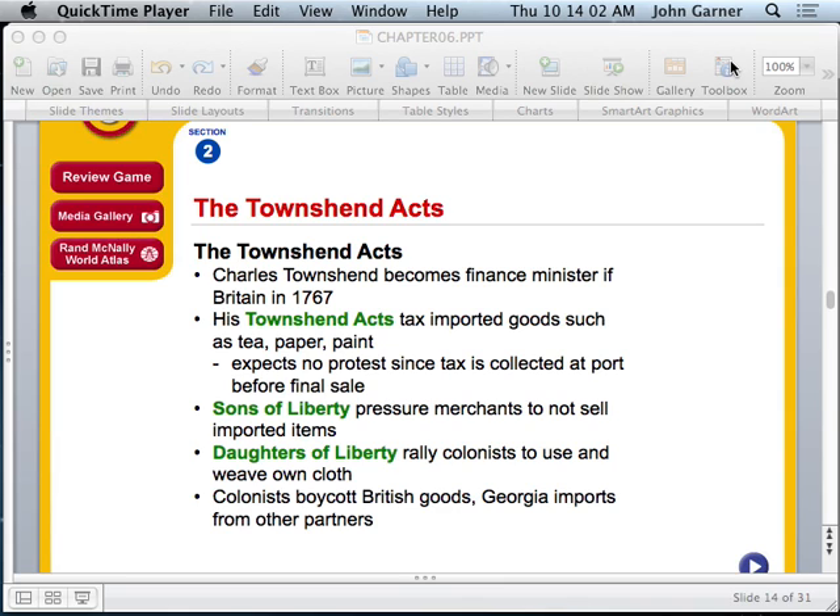It seemed like every time the colonists turned around, something else was being passed. The Sons of Liberty was a group of men who came together and started acting out against the British government. They would gather at places like Tandy's Tavern in Savannah, raise concerns about what was going on, and talk about revolution. The Daughters of Liberty rallied colonists to weave their own cloth, while the Sons of Liberty pressured merchants to not sell imported items.